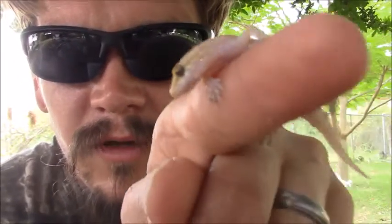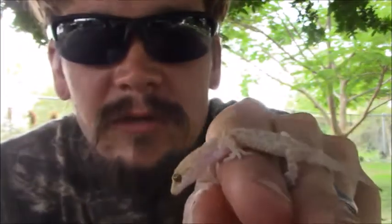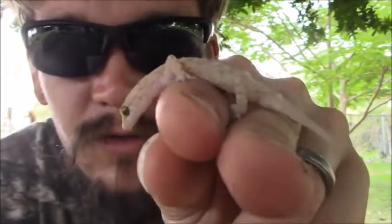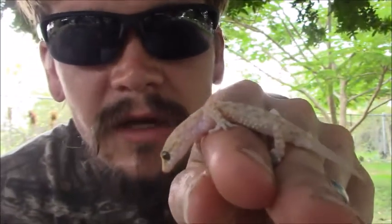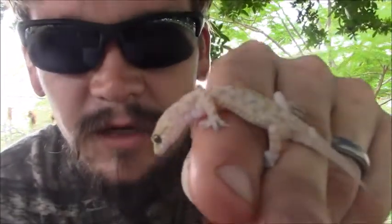All right guys, Papa Pepper here with another one of the Wild Man's Wild Friends. Let's see if this guy will chill out. I showed you the Mediterranean house gecko just a couple days ago. This one I believe is the common house gecko.